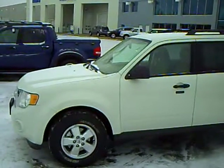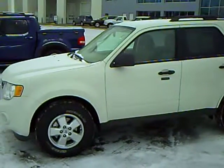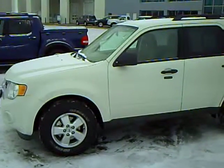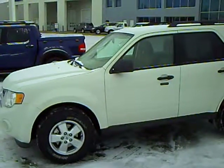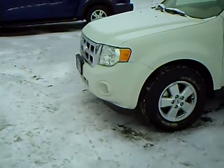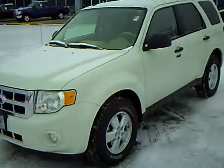Hi, my name is Lee Austin with Mills Ford at Brainerd, Minnesota. Today we're looking at a 2009 Ford Escape XLT, stock number 1U100015. This vehicle has 12,787 miles on it.